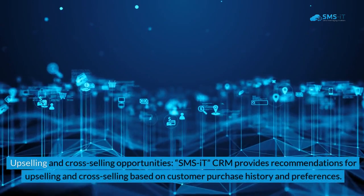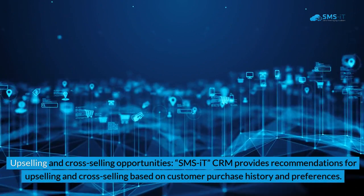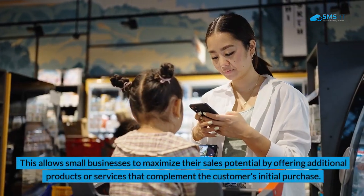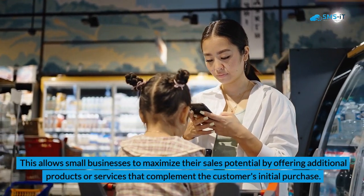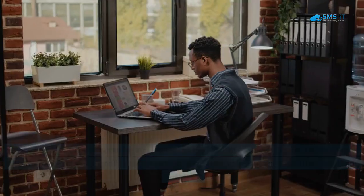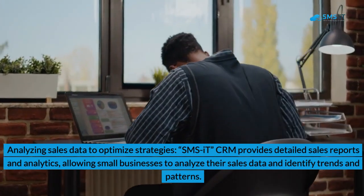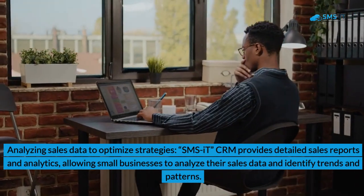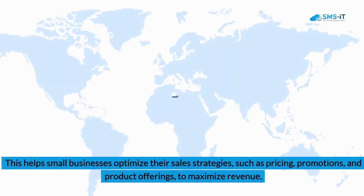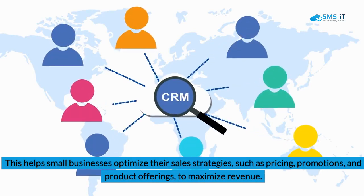2. Upselling and Cross-Selling Opportunities. SMSIT CRM provides recommendations for upselling and cross-selling based on customer purchase history and preferences. This allows small businesses to maximize their sales potential by offering additional products or services that complement the customer's initial purchase. 3. Analyzing Sales Data to Optimize Strategies. SMSIT CRM provides detailed sales reports and analytics, allowing small businesses to analyze their sales data and identify trends and patterns. This helps optimize sales strategies — such as pricing, promotions, and product offerings — to maximize revenue.